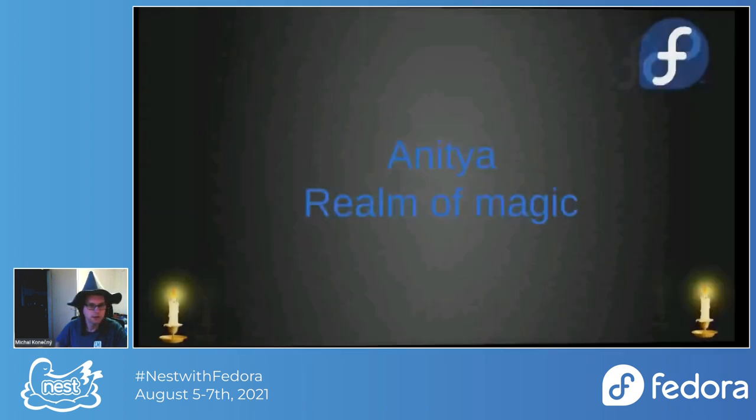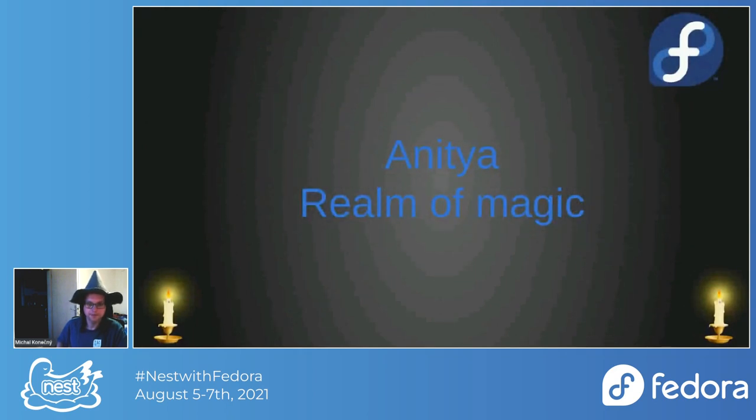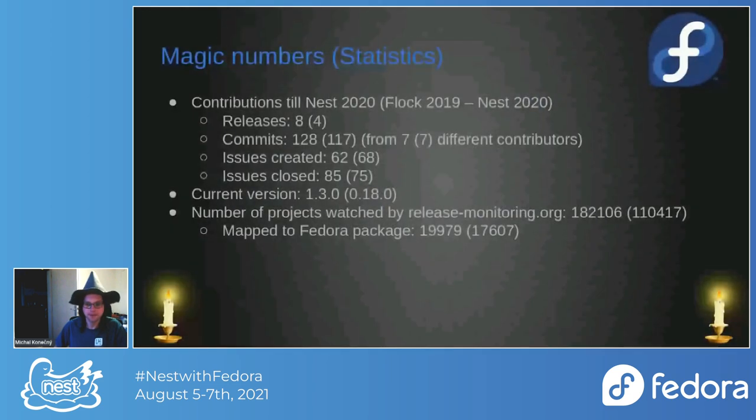Let's look more closely at Anitya. Anitya is a realm of magic — there are plenty of mystical beasts running around, plenty of mystical bugs occurring, so it's an enjoyable place.